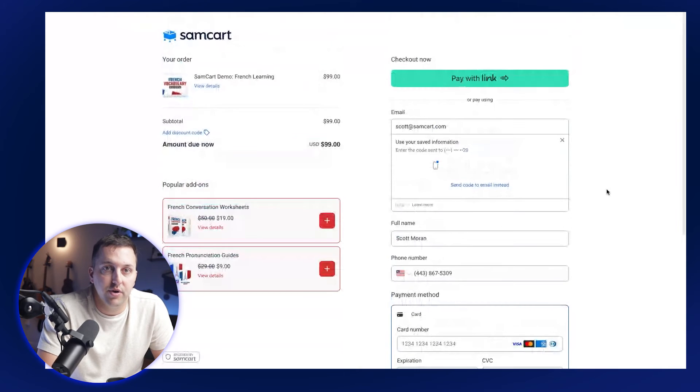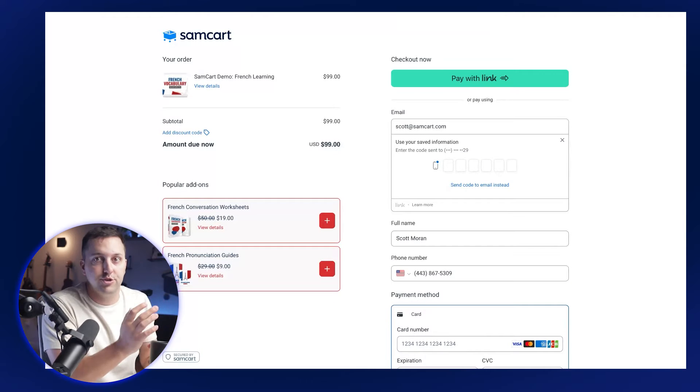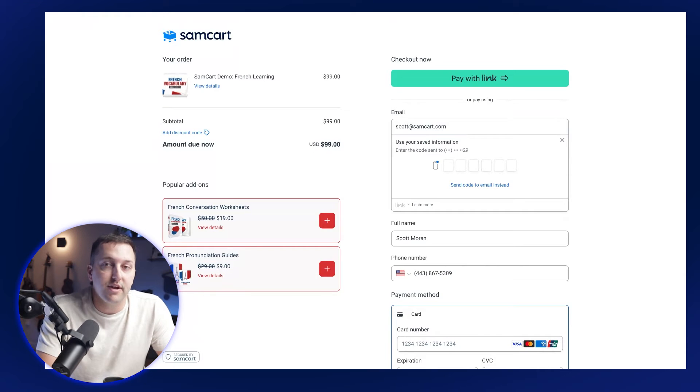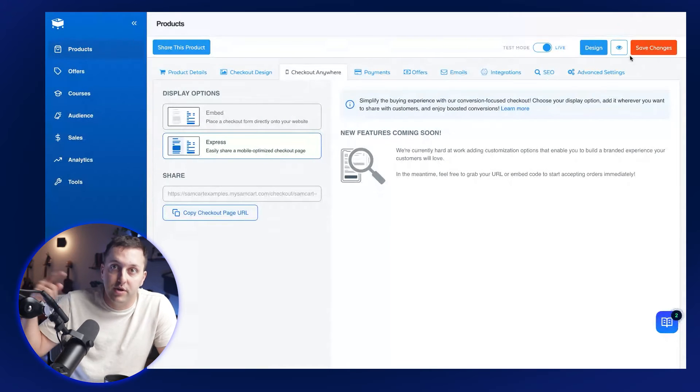If someone gets to this point and then leaves but doesn't buy — maybe my wife calls me, I need to go downstairs and help with the kids, or maybe I got to a new tab and just forgot — if I close this page, SamCart is going to eventually lock me in as a prospect. There's a job that runs every couple of minutes to clear those people out. My email address, phone number, and name — any information input there, aside from credit card — we're not storing that — is going to be added to your account.